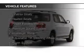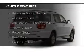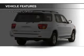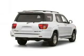The features include leather seats, heated seats, power folding mirrors, a premium sound system, aluminum rims, and an adjustable tilt steering wheel.